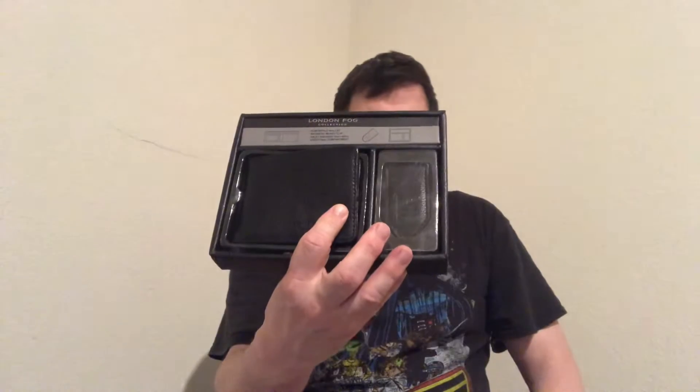I got this fantastic London Fog wallet. Have you guys ever heard of London Fog? It's a company that's been around since the old days — they used to make raincoats and trench coats like Spencer Tracy wore back in the 30s and 40s. This one was normally $39.99 and I got it for about $12.99. It's a black wallet with a little plastic thing for your ID.